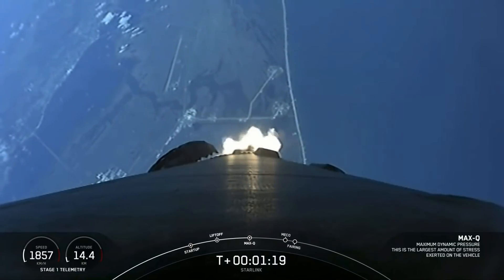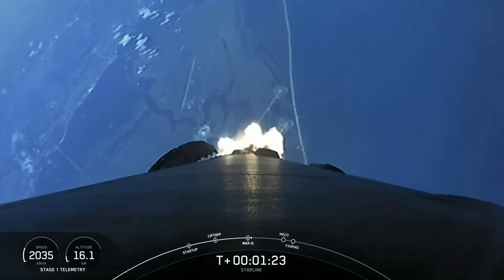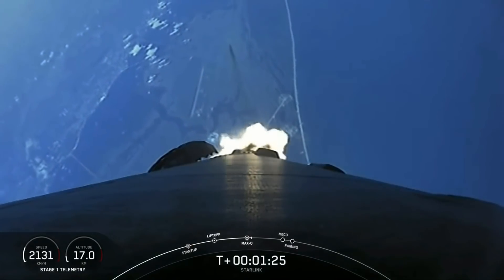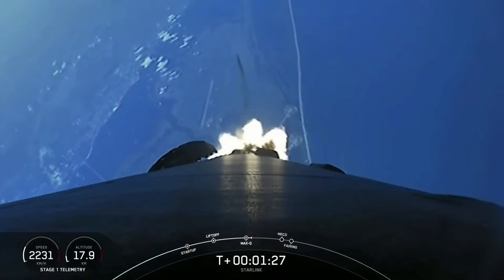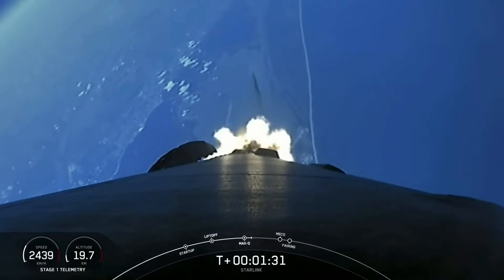We do have four events coming up in quick succession. The first will be main engine cutoff, or MECO, then stage separation, second engine start one, or SES-1, and then fairing deploy.